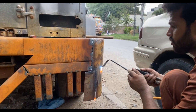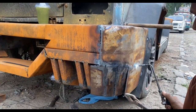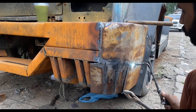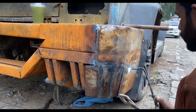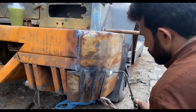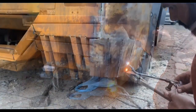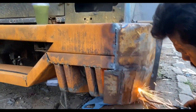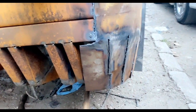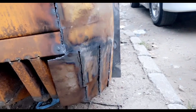Let me show you the final look. This is my own work — you can see how we cut it. We have done it.